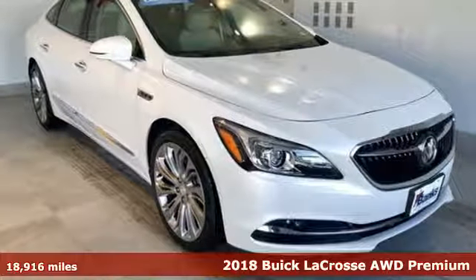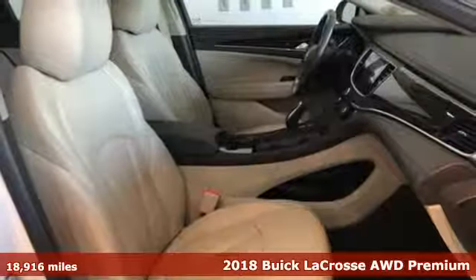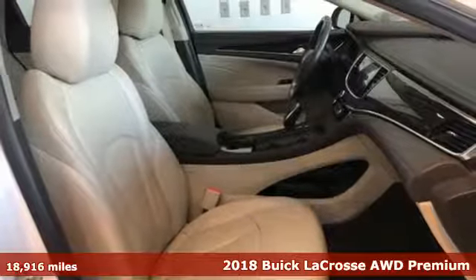It's a 2018 Buick LaCrosse. Imaginative luxury for the real world. That's today's Buick.